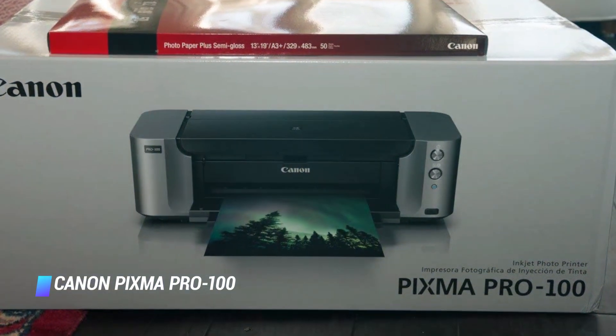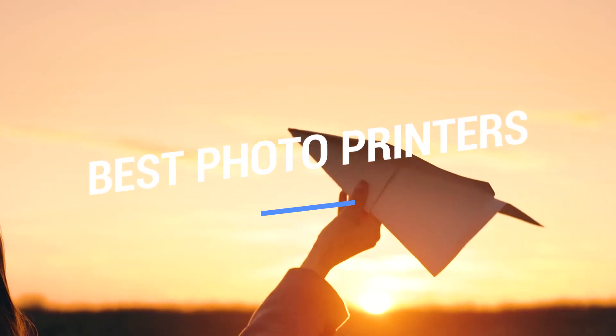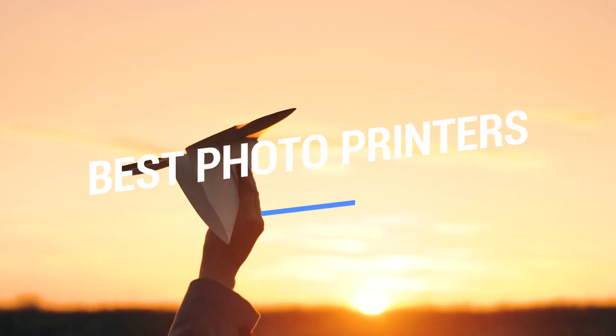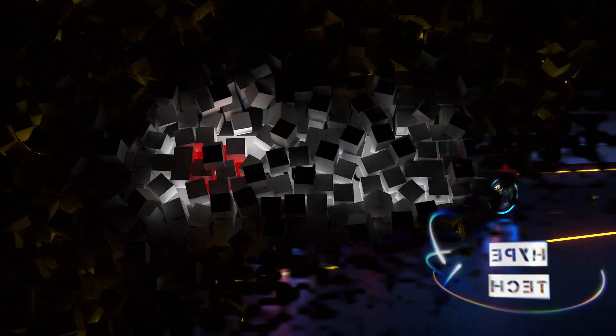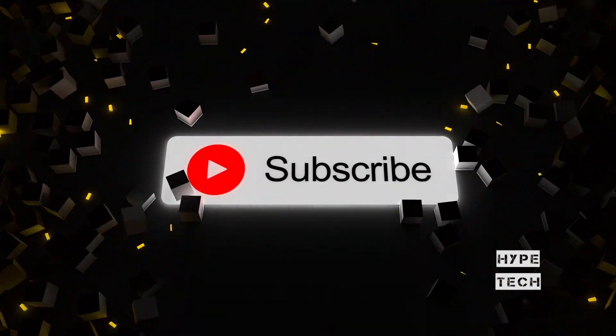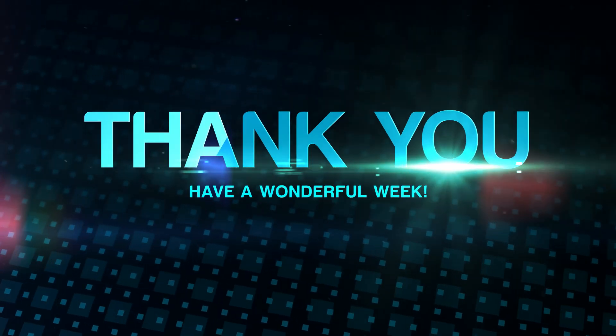That is it in today's video, but just before we go, here are our notable mentions of photo printers. That brings us to the end of our review and buyer's guide for the best photo printers. Hope to see you in the next video. Let us know in the comments what is your favorite one. And if you like this content, don't forget to subscribe and get notified when we launch new videos. Thanks for watching, peace!